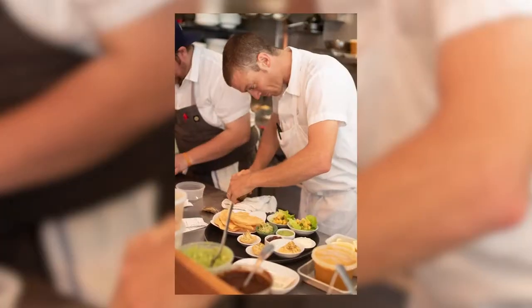We are with Top Chef finalist and culinary rock star, Carl Dooley. We're psyched to have you because you are doing some really cool stuff at the table.